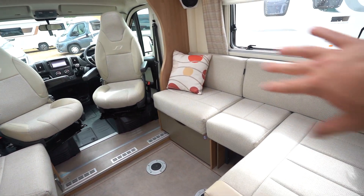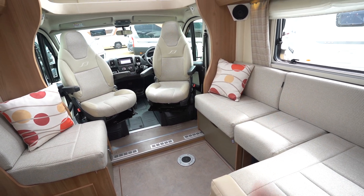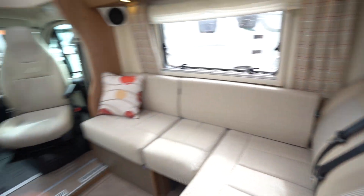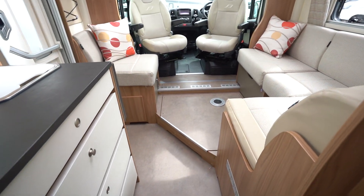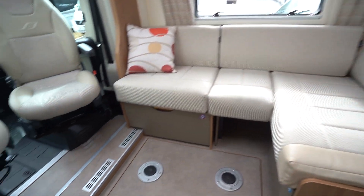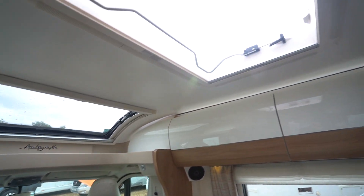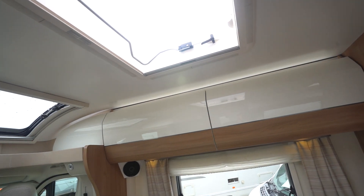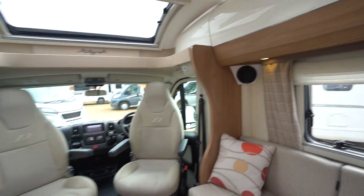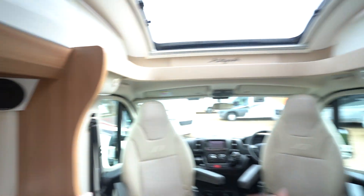Then into your lounge, you've got an L-shaped lounge here, with the seat set opposite, and this does all come out to make a double bed. So it is a four berth and has four seatbelts in total — two there and two in the cab. This lounge layout is very spacious. You've got the hole in the floor for the table as well. Lovely lighting with nice LED lights all the way around, plus natural light coming in from the skylights and the windows. You can see Pioneer speakers built in all around.